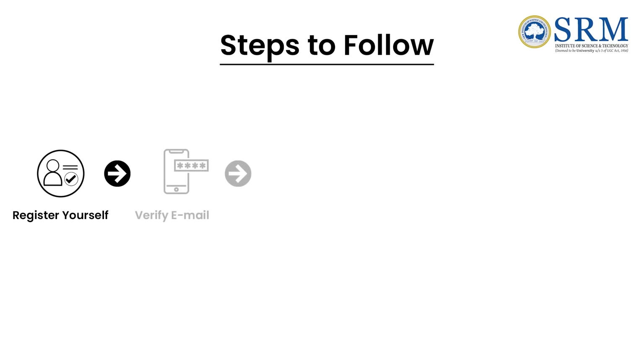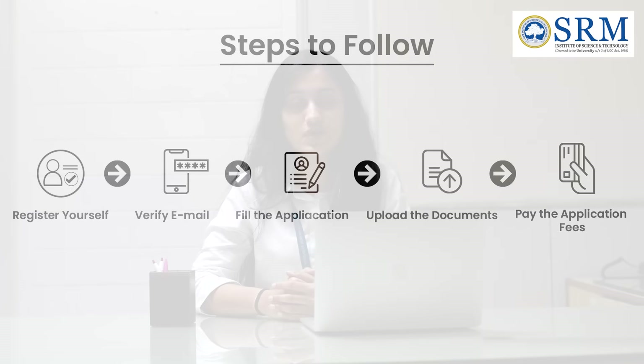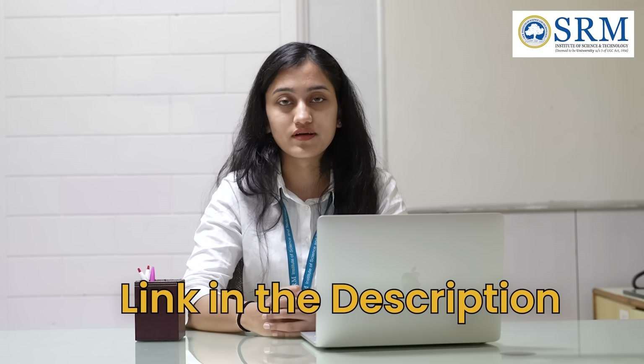Once you register, an email verification process has to be completed. The candidate has to upload all the documents on the website and complete the payment process. The link is in the description box below for your convenience. Fill in all your details, select your college, branch and program, and click on register. You can upload the required documents along with your photo and signature.